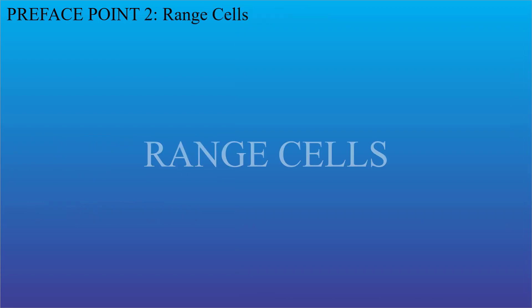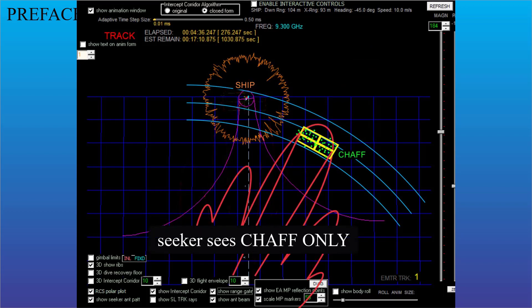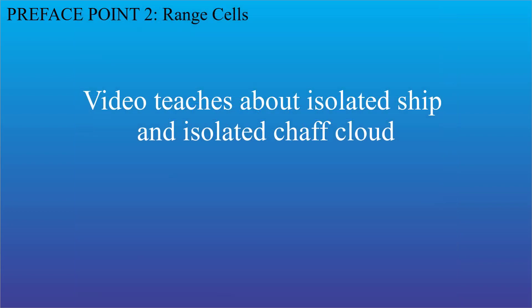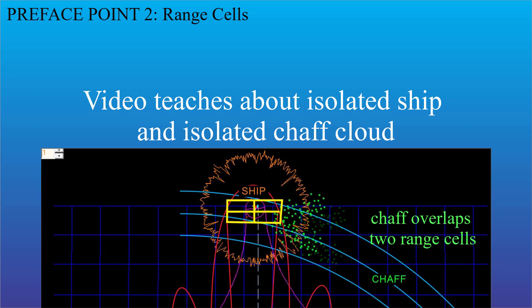Preface point two: the importance of range cells. The radar cross-section graphs shown in this video apply when the ship and the chaff cloud are in different seeker range cells, so only one at a time is processed by the seeker. This means the graphs teach us about chaff discrimination for an isolated chaff cloud or an isolated ship, not when the seeker sees both at the same time. A separate video will treat the case of chaff discrimination when the ship and the chaff cloud are in the same or overlapping range cells for different angular separations between the cloud and the ship.